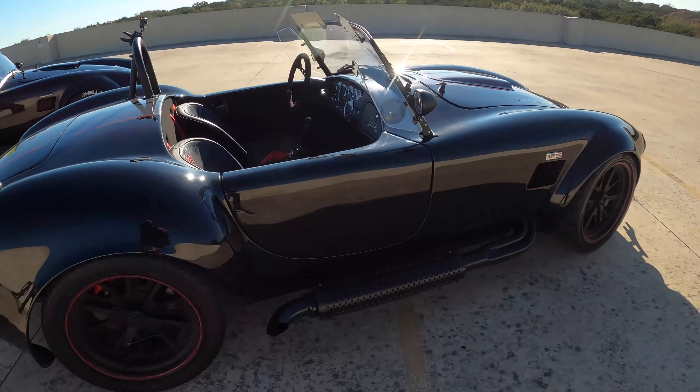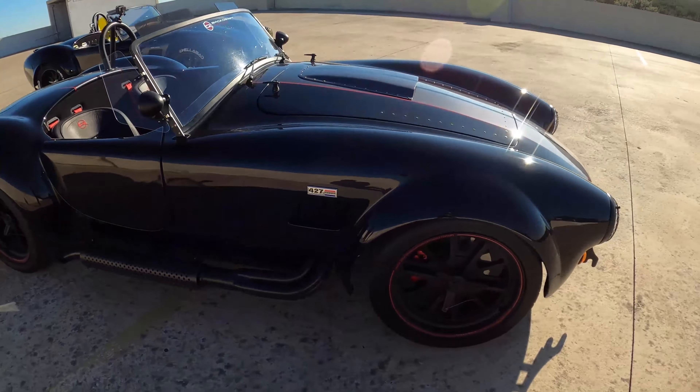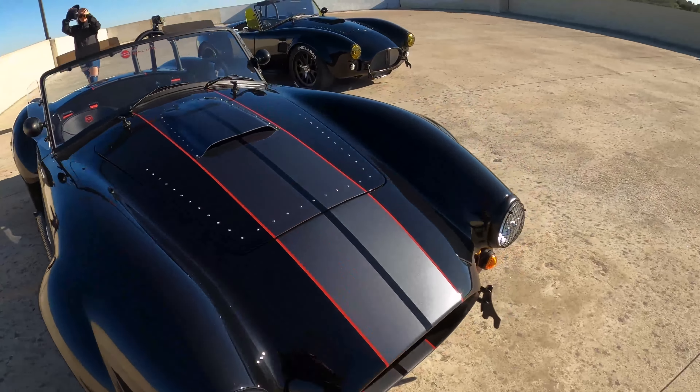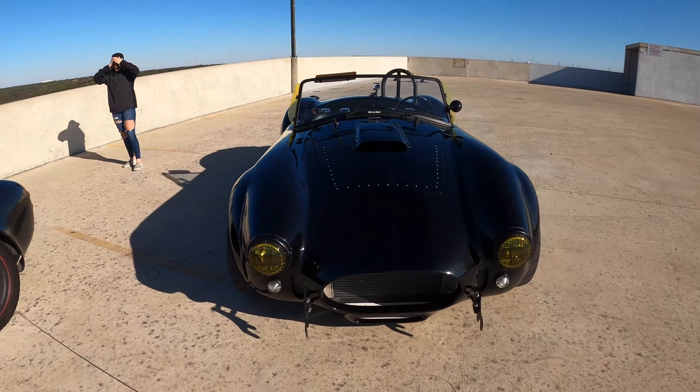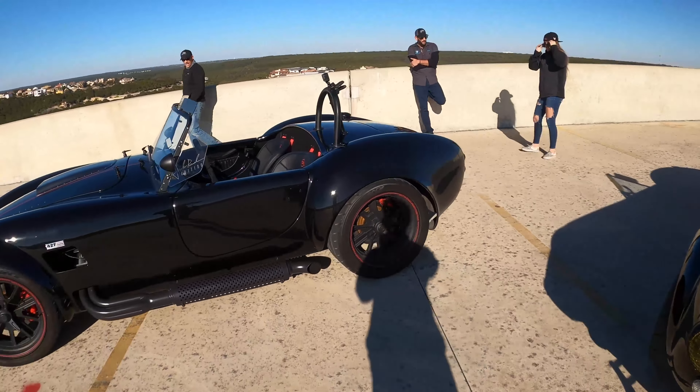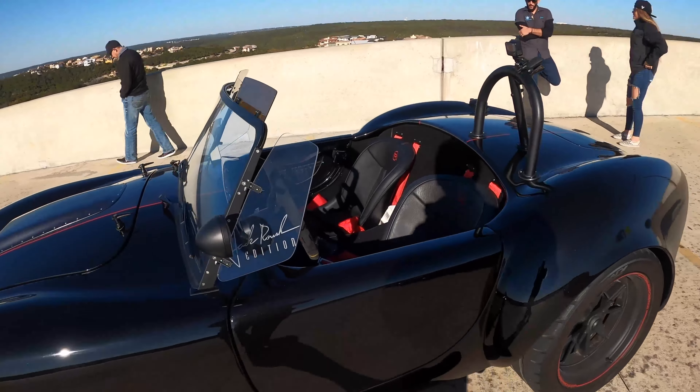It feels raw, doesn't it? You're like — we shouldn't be allowed to have this much fun. I can't decide which one I like more. They're both so good. At least we can roll in reverse.